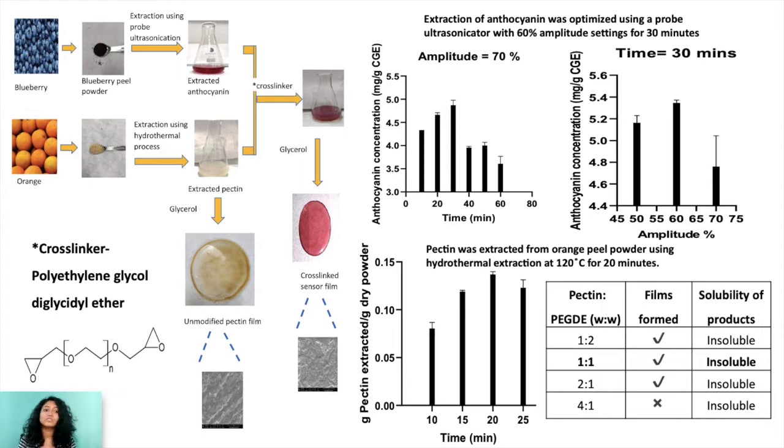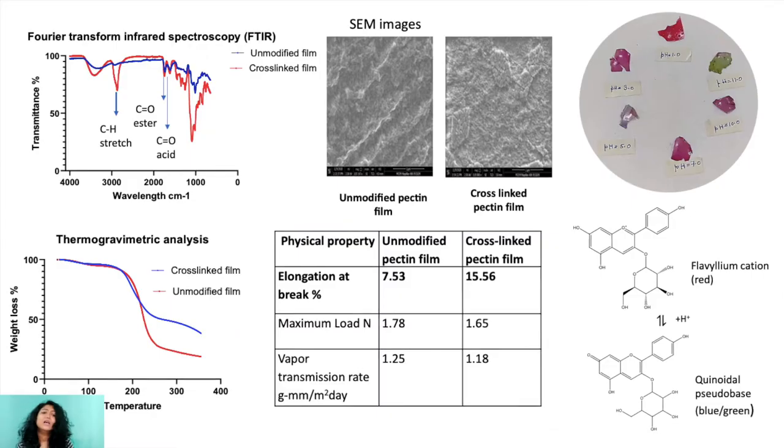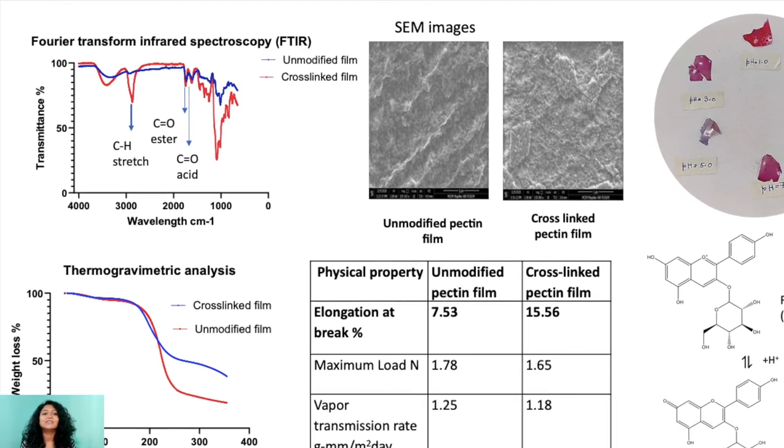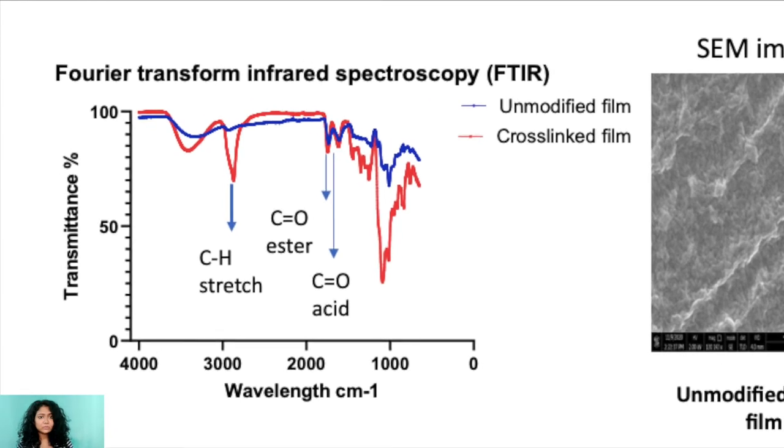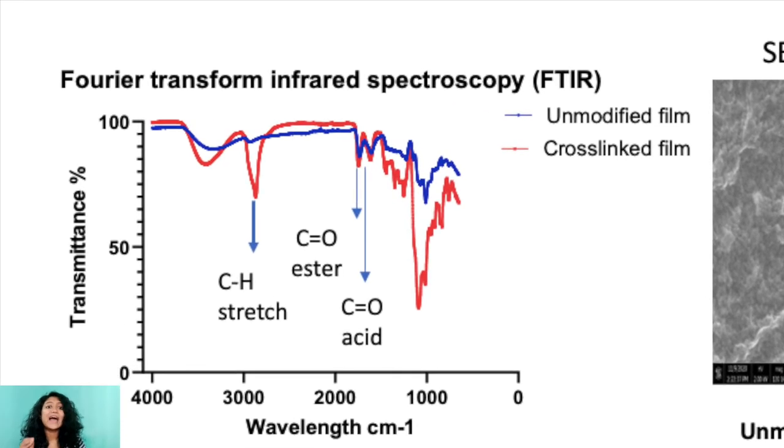Natural pectin is water-soluble and needs to be converted into a water-insoluble form by cross-linking it with a cross-linker called polyethylene glycol diglycidyl ether. This cross-linked anthocyanin dyed film is characterized using FTIR, which shows the incorporation of the alkyl residues of the cross-linker into the films.